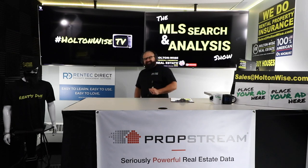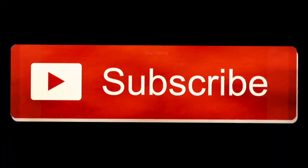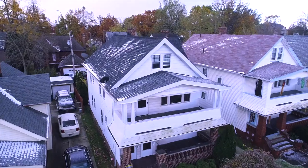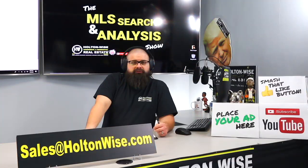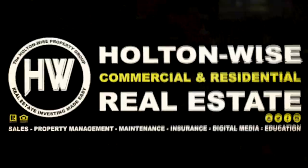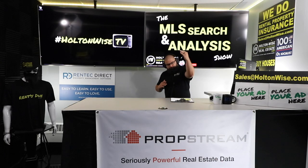What cash flows better, single-family rentals or multifamily rentals? Welcome to the MLS Search and Analysis Show. I'm James Wise. Today, I'm working with my man Brian.